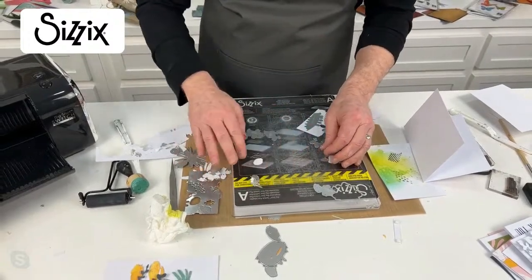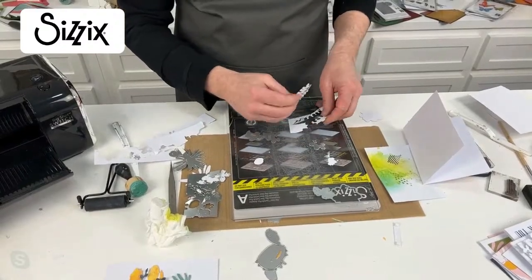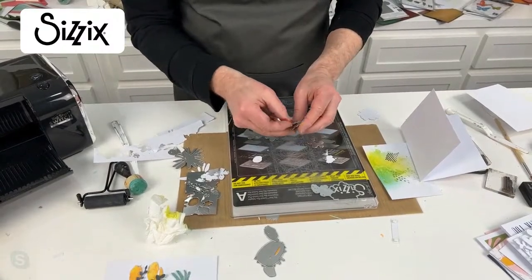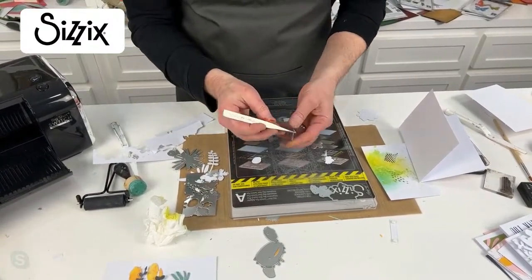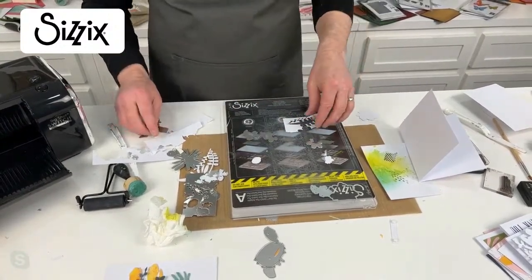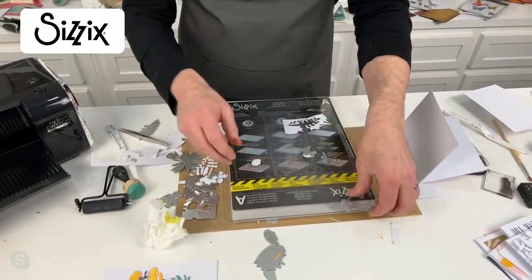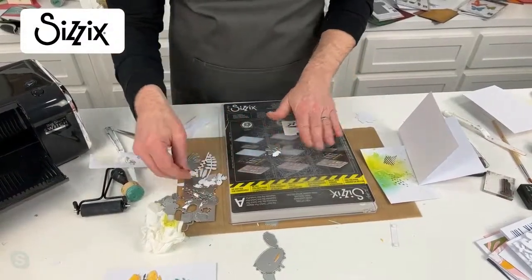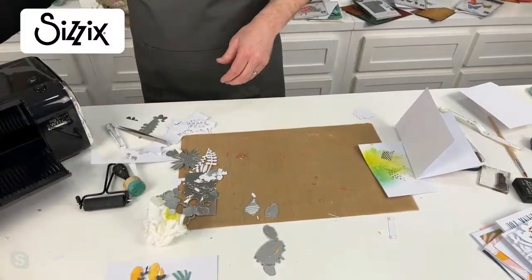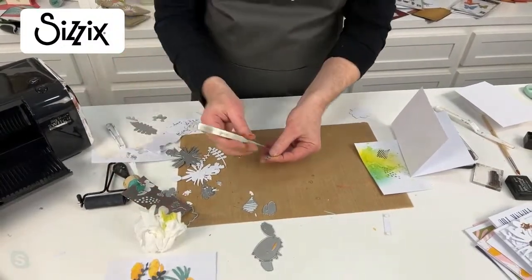This is Sizzix Opulent card - if you're not aware, we have silver, gold, rose gold, charcoal and ivory. In each pack you get five different surfaces: matte metallic, mirror, brushed metallic, glitter, and pearl. It's a really lovely weight of card. I love Sizzix products - can you tell? It's kind of coming through, just a bit!